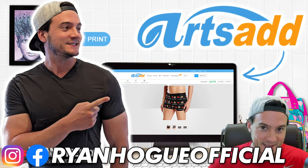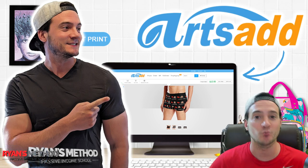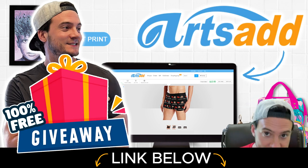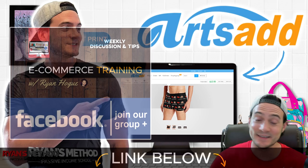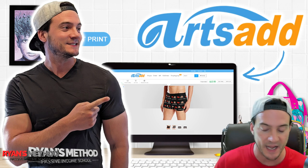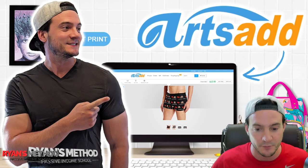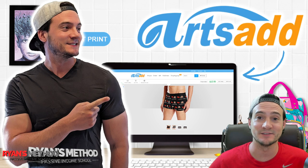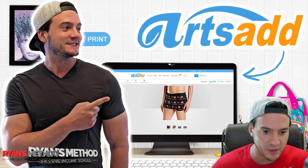Hey, what's up guys. Today I want to talk about Arts Ad. They are a print-on-demand production partner with the biggest catalog of customizable products that we can add to our print-on-demand shops that I've ever seen. Getting started and using them is quick, it's free, it's easy. I'm gonna blow your minds with some of these products that we're gonna be able to customize and sell online. Whenever you get out in front of a trend or you've got a bestselling design, that's when you want to expand all the product types — and that is where Arts Ad comes into play. All you have to do is add your art. I'm gonna tell you everything you need to know about this company, how to use them, how to get started.